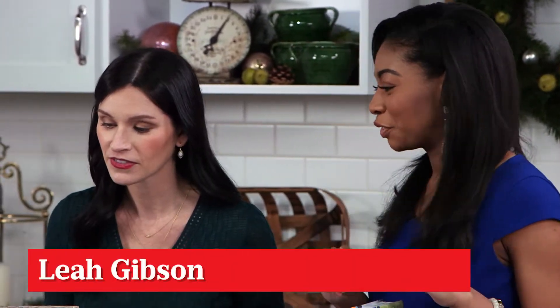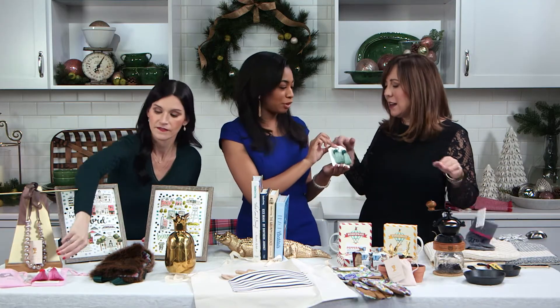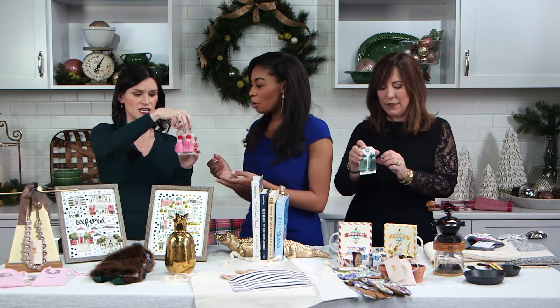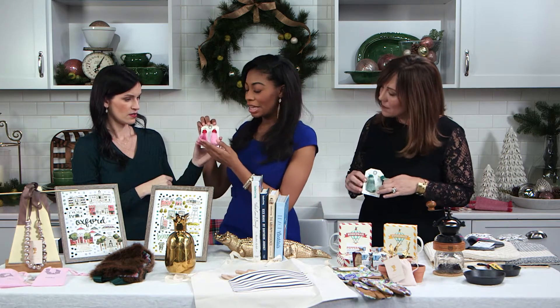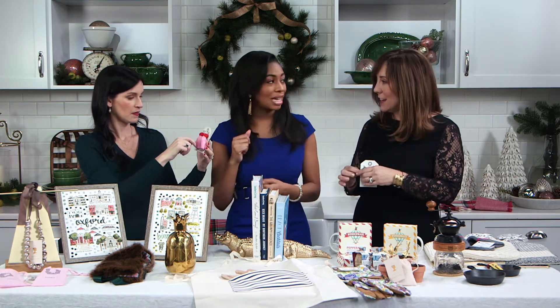We'll start off with that stylish friend. We'll have these earrings here, the tassel earrings by Hart Hartley. And they are beautiful, they're gorgeous. This is the pink and the red, and then we have the green or sage, if you want to be fancy.